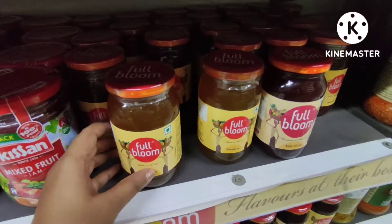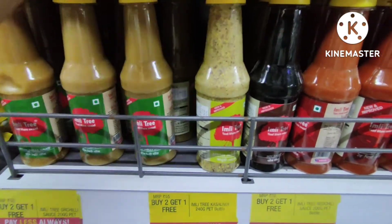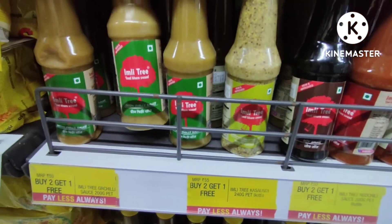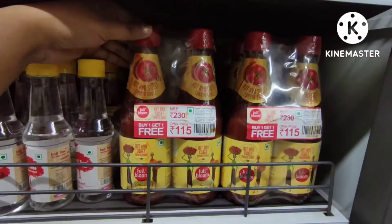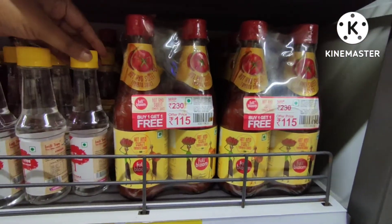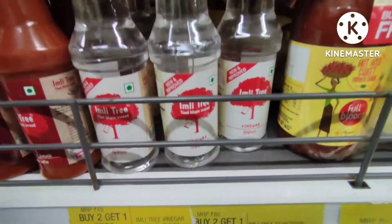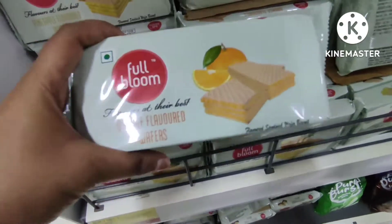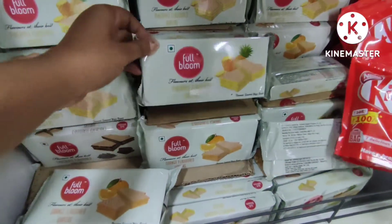For 135 rupees you will get some sauce — soya sauce, chili sauce, and red sauce. For 155 rupees you will get one free. For 155 rupees, you also get two tomato ketchups. Full Bloom brand is available in different flavors.